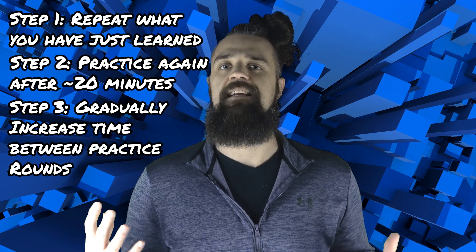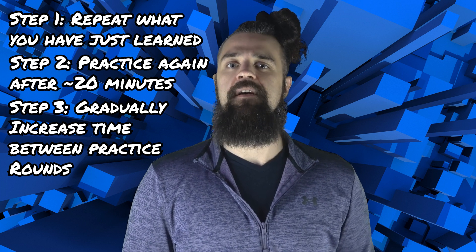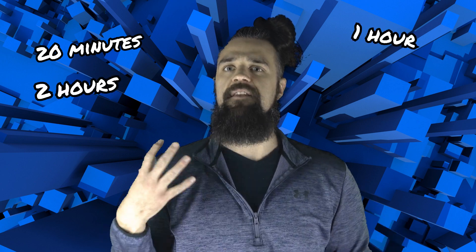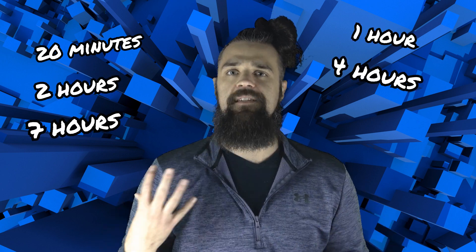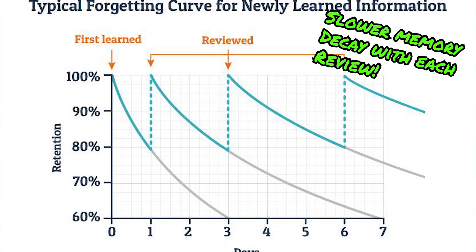If you're notoriously bad at putting names to faces, you may have to squeeze this round of practice in faster than 20 minutes. Do several rounds of practice and gradually increase the time you put in between rounds. For example, after 20 minutes after your first round, you may wait an hour, then 2 hours, 4 hours, 7 hours, 12 hours, 18 hours, and so on. The more rounds that you do, the longer these names will stay in your memory.